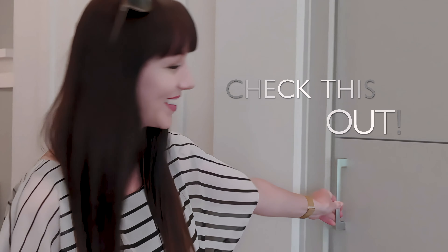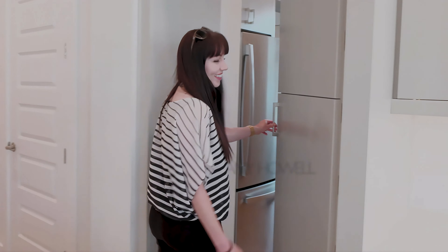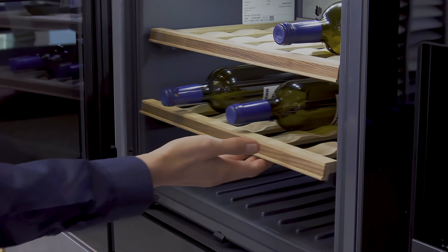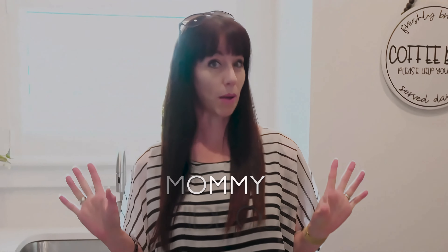Check this out. My question to you is what would you do with this room? I'm thinking wine storage, I'm thinking coffee bar, but mostly I'm thinking mommy hideout.